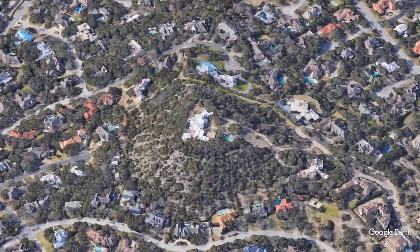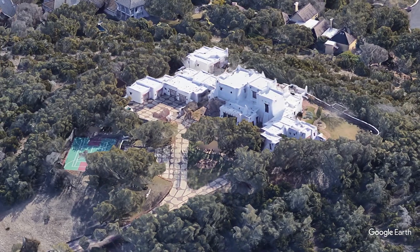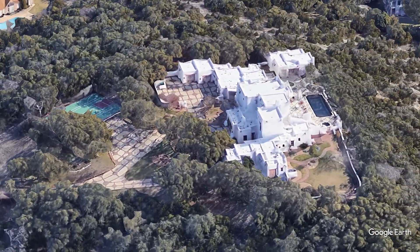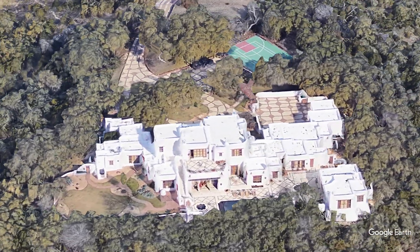Welcome to another episode on Omni-Home Ideas. Today we're stepping inside the breathtaking mansion of country music legend George Strait, located in the heart of San Antonio's prestigious Dominion community. This architectural masterpiece showcases a stunning blend of Santa Fe-style elements and modern luxuries that you won't want to miss.